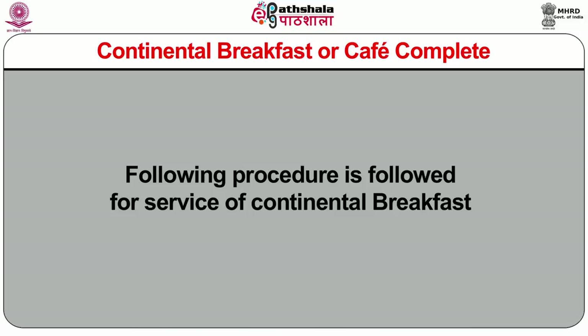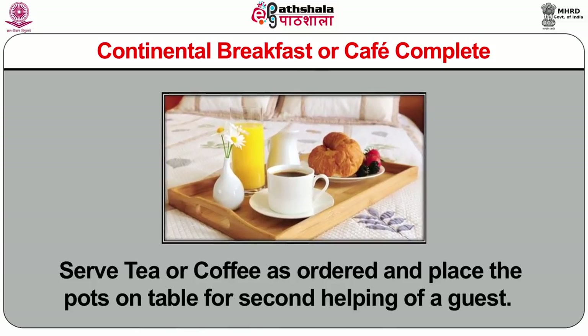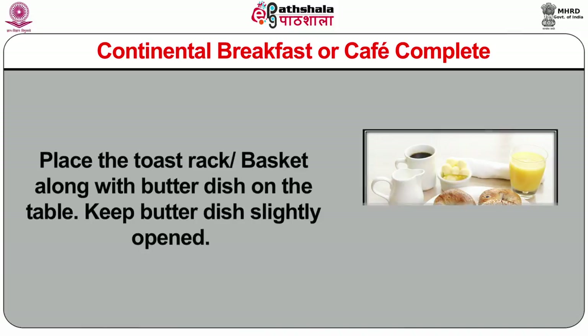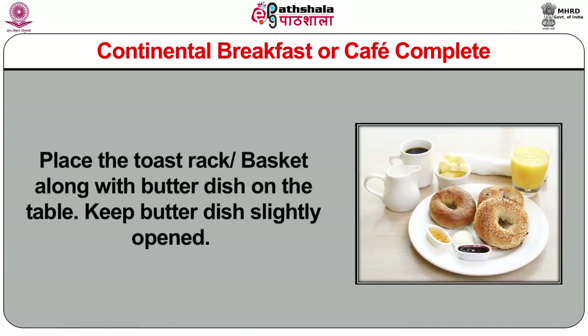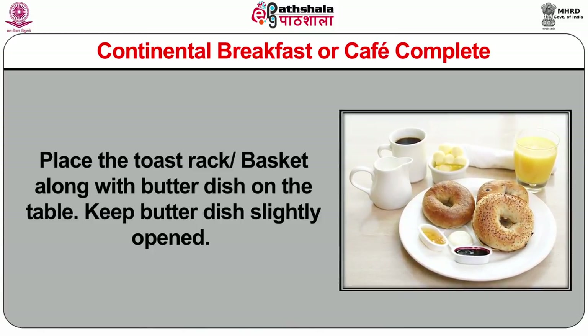Following procedure is followed for service of continental breakfast. First, serve the juice if ordered and clear empty juice glass. If the guest requires more juice, do not remove the glass and pour more juice. Second, serve tea or coffee as ordered and place the pots on the table for second helping. Third, place the toast rack or basket along with butter dish on the table. Keep butter dish slightly opened.